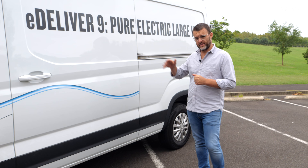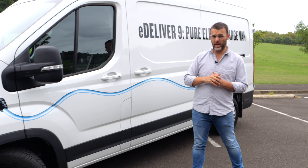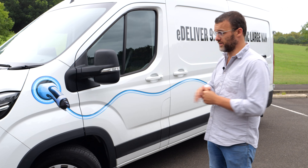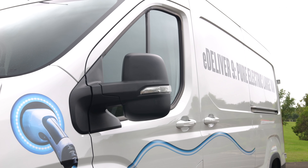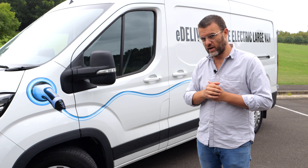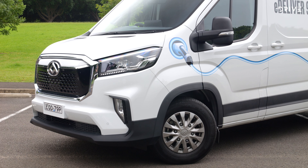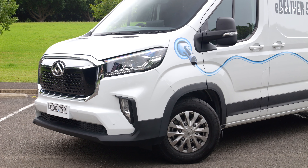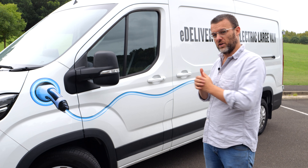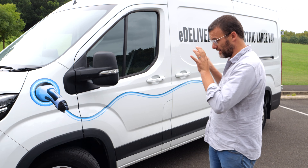With this test vehicle we've got big sign writing on the side, and this cool little blue cable doesn't come as standard if you go out and buy one of these eDeliver 9s. This is LDV's only promotional vehicle and they've decided to sticker it up. But it does beg a question — this thing is an EV but it doesn't really look like one. There aren't many visual cues that this is an electric vehicle, and if you're a business wanting to portray a certain image, you're probably going to want something similar to this, though you'd have to go to a sign writer.